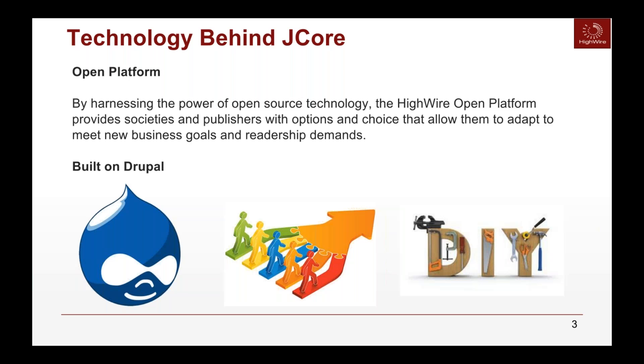We continuously build and develop the J-Core platform and also allow for self-service tools, represented by our DIY information logo. This allows us to partner with other companies and technology and integrate into the J-Core platform.